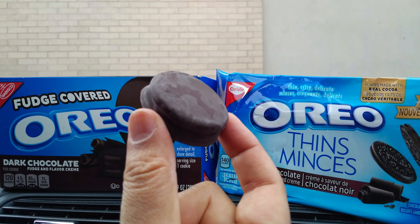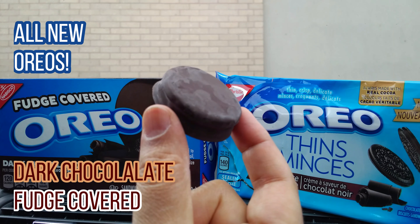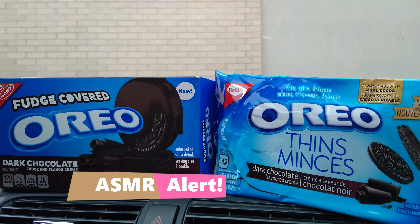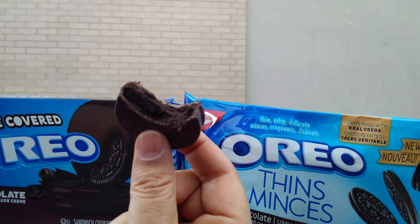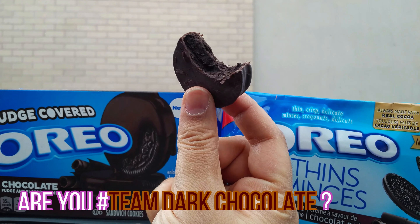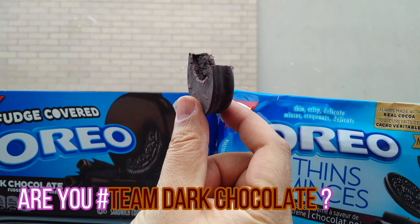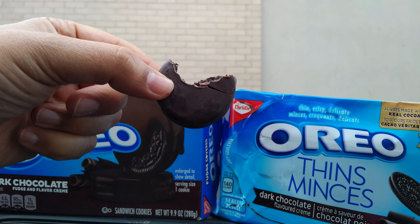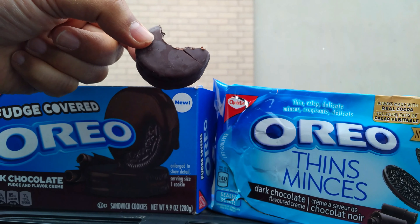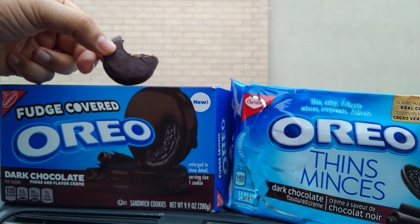All new from Nabisco in the USA — fudge covered Oreos with dark chocolate fudge and dark chocolate flavored cream going in. Wow. Still really rich and sweet, but I think you know what you're getting into.